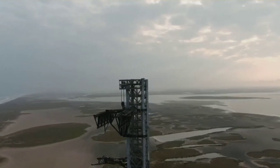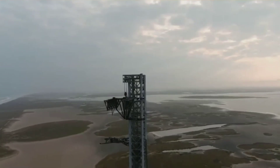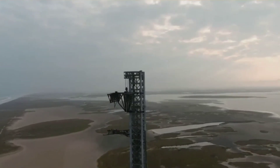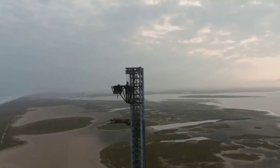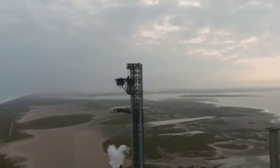Despite being infamous for being partially designed to catch boosters and ships out of mid-air, the main purpose of the arms — and likely the only reason they exist at all — is to safely, accurately, and precisely lift, install, and stack Starships and Super Heavy boosters.